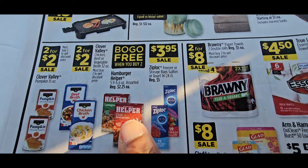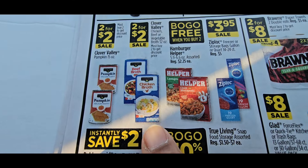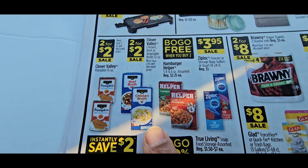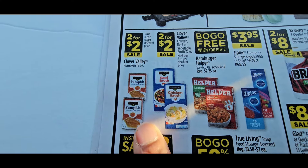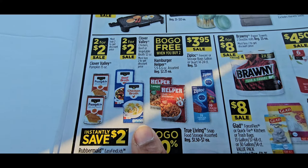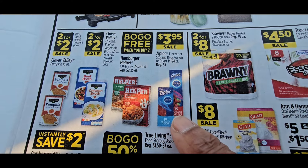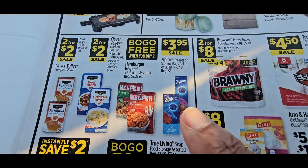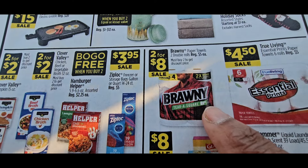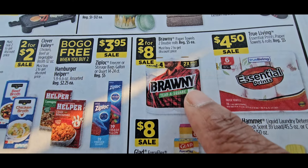They have buy-one-get-one-free Hamburger Helper, little chicken broths on sale two for $2 — take advantage, they'll be expensive later. These little cans of pumpkin are two for $2, or a dollar each. The broth is a dollar — good deal. For Ziplocs, Walgreens will be having a buy-one-get-two-free so I would skip Dollar General's two for $8.